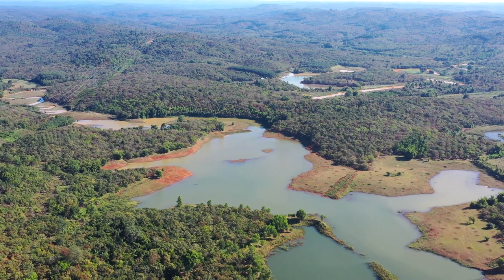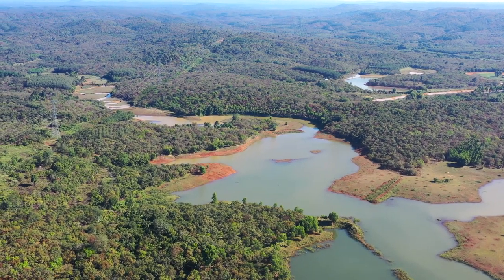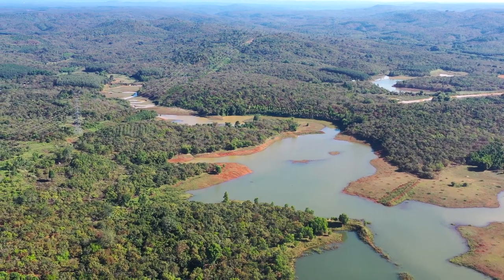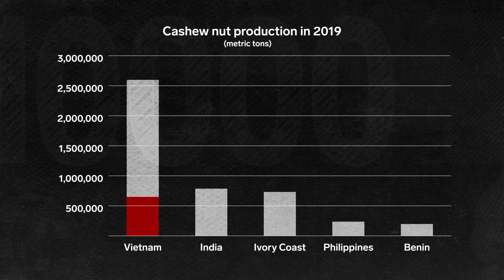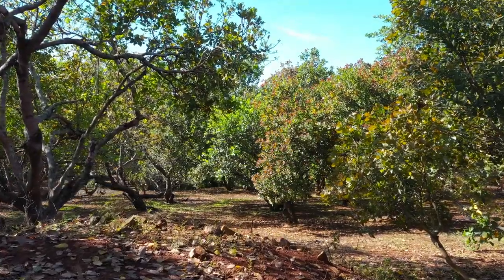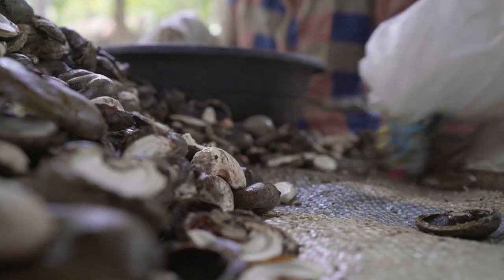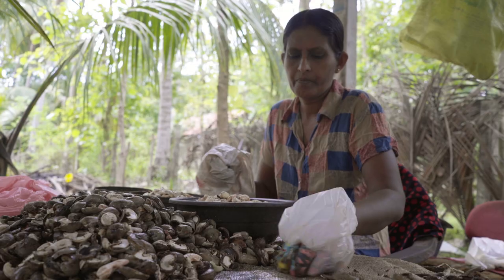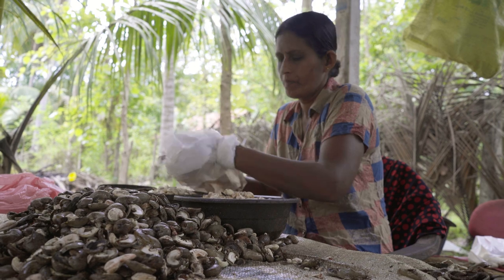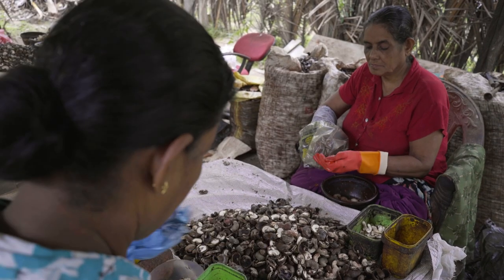Vietnam was one of the first countries to invest in automation, making it a key location for processing cashews. Today, Vietnam is the largest cashew exporter in the world. In just the first three months of 2021, the country exported over 108,000 tons of cashews. Automation has also lessened the need to hire workers, which is a reason many factories in India and Sri Lanka still process manually.